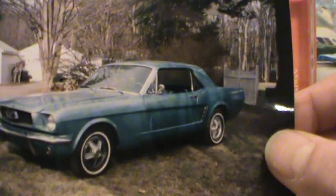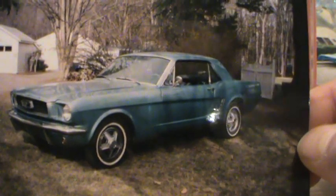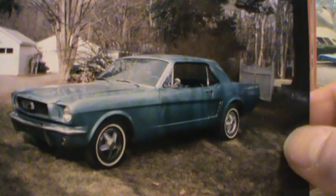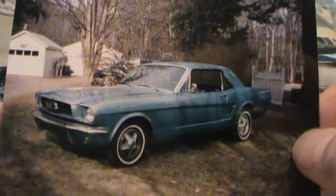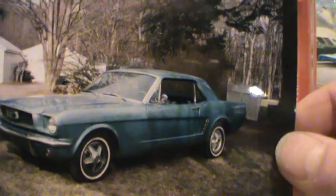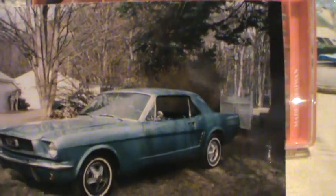Let's do some of the singles. That was a 66 Mustang I had — bought it for about 800 bucks, six-cylinder plain Jane, nothing fancy. Did a quickie cleanup and flipped it for five grand. That was probably about 15 years ago. You can see my garage is already built back there — that was built in 96, so it was probably 97 or 98.